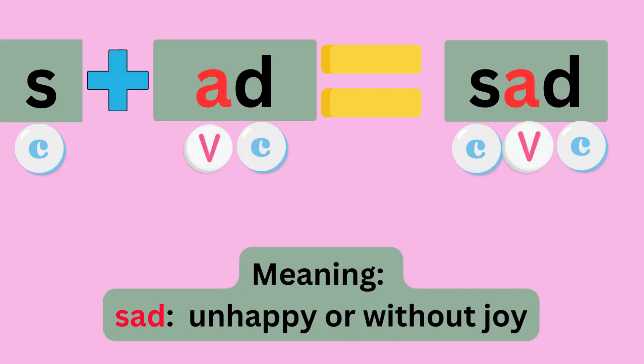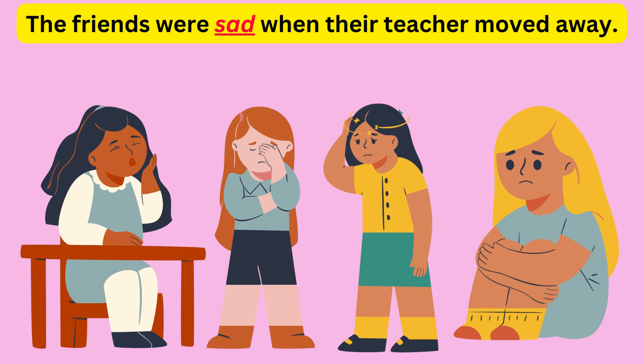S plus ADD equals SAD. Sounds like S, A, D — SAD. The meaning is unhappy, or without joy. Example: The friends were sad when their teacher moved away.